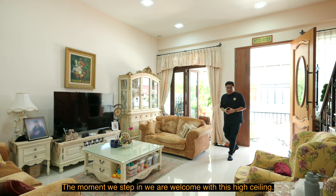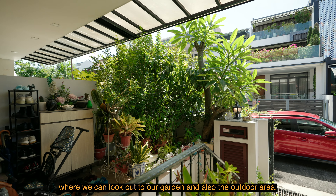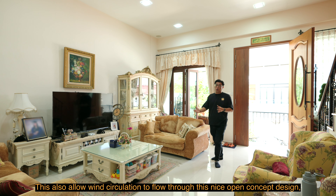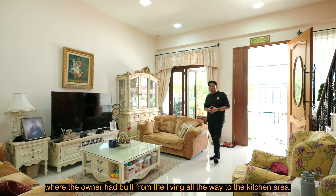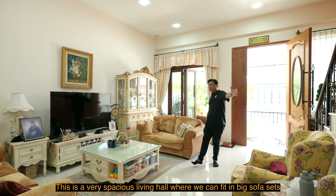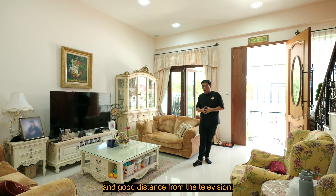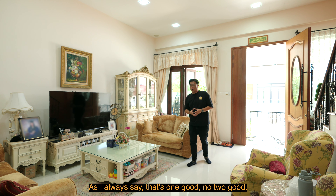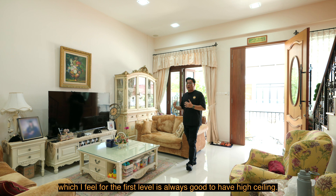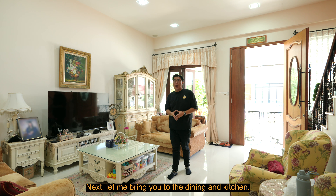We are welcomed with this high ceiling at the entrance. I like the idea where the owner has built a French door where we can look out to the garden and outdoor area, also allowing circulation to flow through. This nice open-concept design runs from the living area all the way to the kitchen. It's a very spacious living hall where we can fit in big sofa sets with good distance from the television. As I always say, that's one good — no, two good — when we have higher ceiling on the first level.